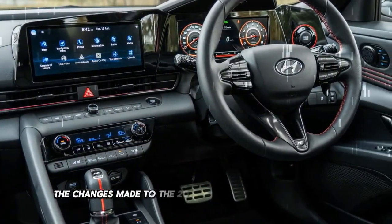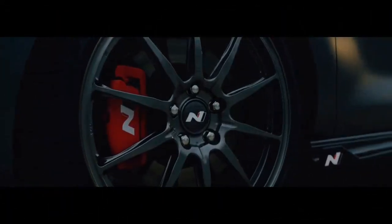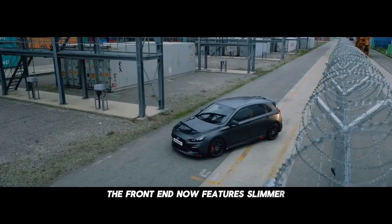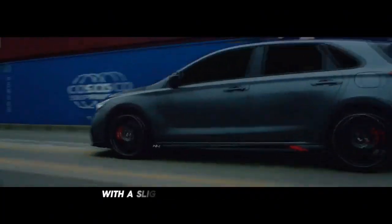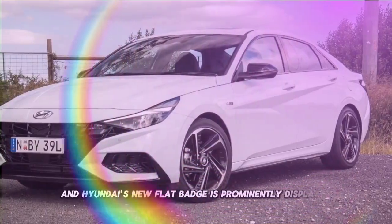The changes made to the 2024 model are mostly cosmetic, focusing on the exterior. The front end now features slimmer, more attractive headlights, and an LED light bar that stretches between them. The front bumper has been redesigned with a slightly more aggressive look, and Hyundai's new flat badge is prominently displayed up front.